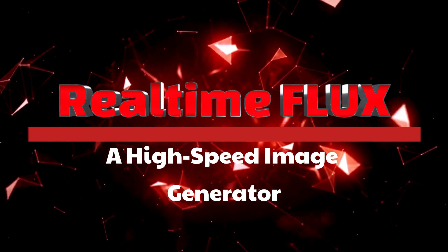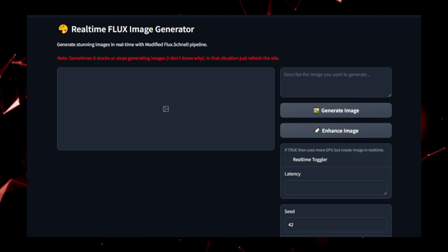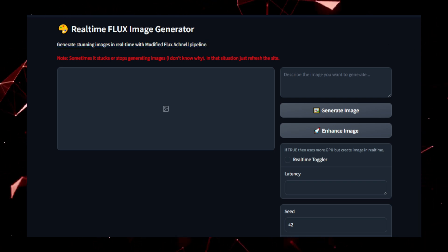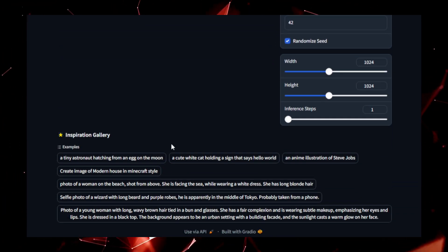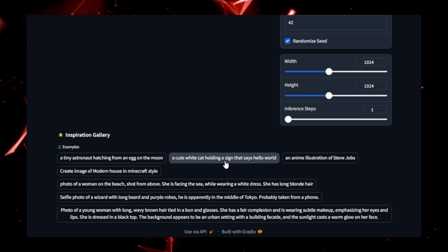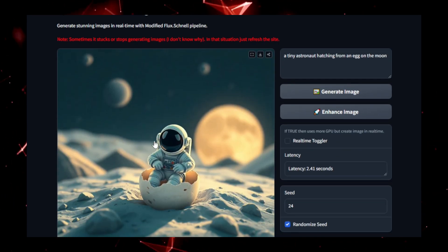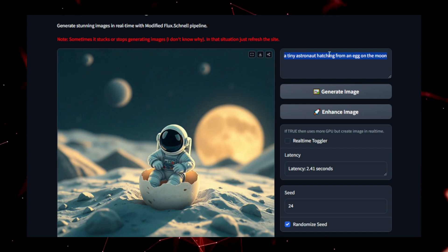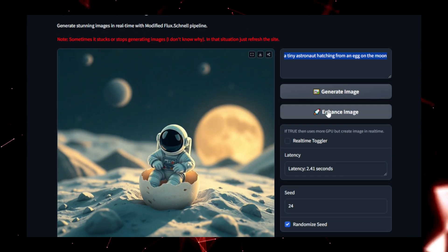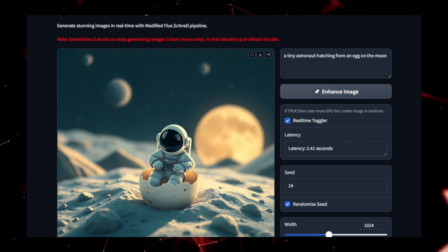Project number three: Real-Time Flux, a high-speed image generator. Ever wanted to generate stunning images in real-time? Real-Time Flux makes that possible, offering a state-of-the-art solution for fast and high-quality image generation. Whether you're working on creative projects, art generation, or interactive design, this tool delivers exceptional results without sacrificing speed. Real-Time Flux allows users to input detailed text descriptions, and within seconds it produces visually captivating images. The magic lies in its optimized processing pipeline, which leverages the power of the Flux model. High-quality images are generated instantly.